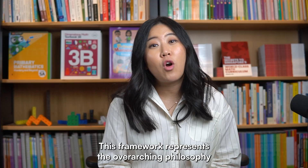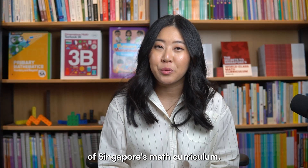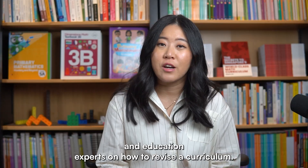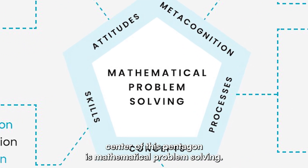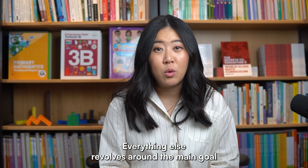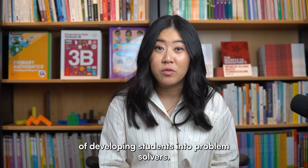This framework represents the overarching philosophy of Singapore's math curriculum. It guides teachers on how to structure their lessons, and education experts on how to revise the curriculum. At the center of this pentagon is mathematical problem solving. Everything else revolves around the main goal of developing students into problem solvers.